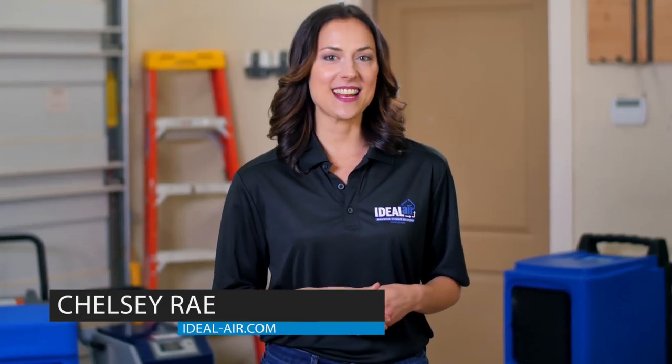Hey everyone, Chelsea Ray here. Today we're going to talk about why it's so important to condition the air in your indoor gardening space. If you're watching this video, you're either thinking about indoor growing, looking to improve your grow space, or you're having some problems with your current setup. Great news, you've come to the right place.